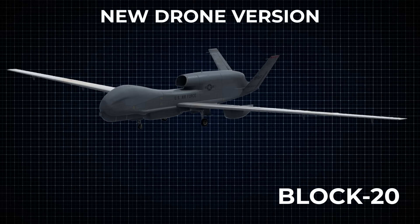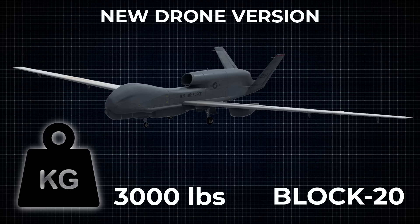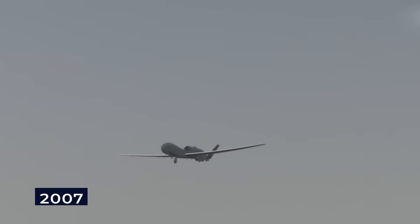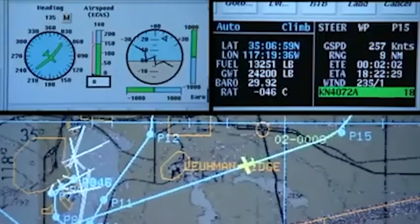The Global Hawk got an upgrade. Engineers made the nose longer and stretched out the wings. This new version, called Block 20, could carry 3,000 pounds of gear — a big improvement over the original. Northrop Grumman unveiled its upgraded Global Hawk in 2006, the 17th one they had built. The plane took its first test flight in 2007, going from Palmdale to Edwards Air Force Base in California. They spent 2008 putting it through its paces, ensuring the improvements worked as planned.